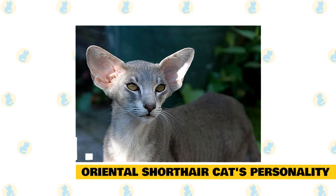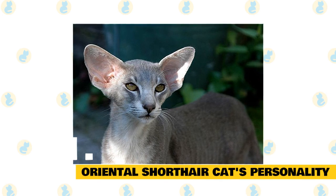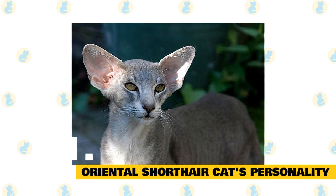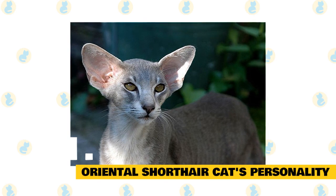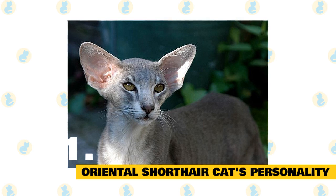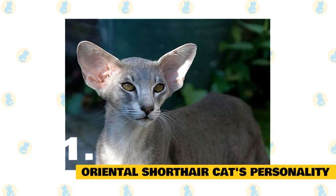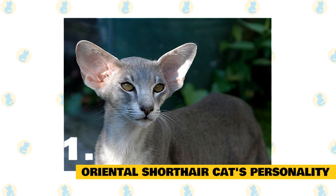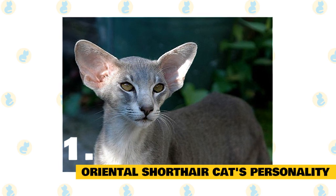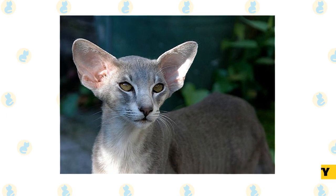Oriental Shorthair Cat's Personality: The Oriental Cat is not only beautiful but also highly intelligent. She can be trained to walk on a lead. This does not mean she can be trained to do everything you might wish — like most other highly intelligent breeds, the Oriental has her own desires. The Oriental is an affectionate cat and requires her parent to be as dedicated to her as she is to her parent.